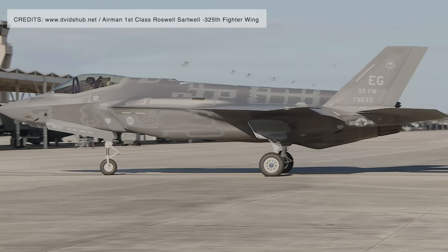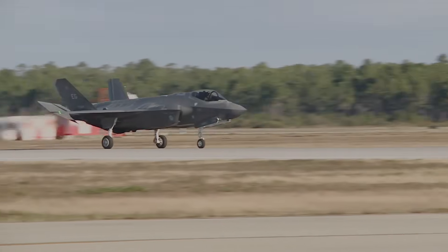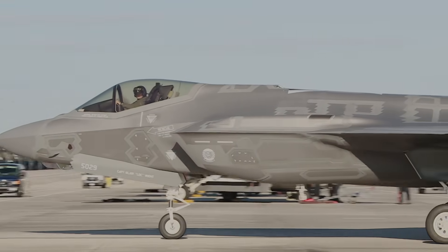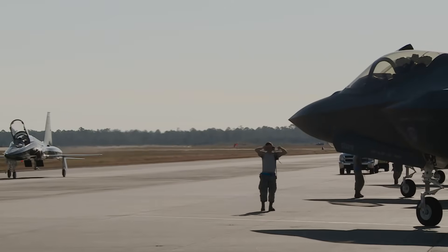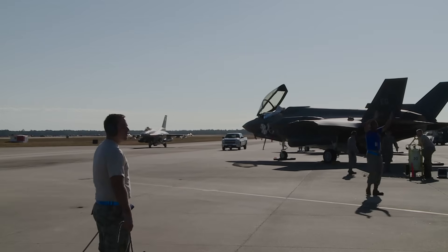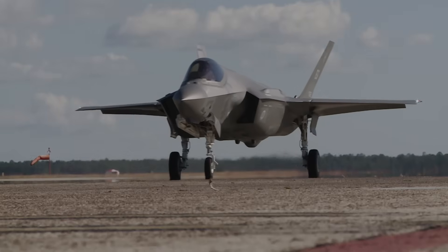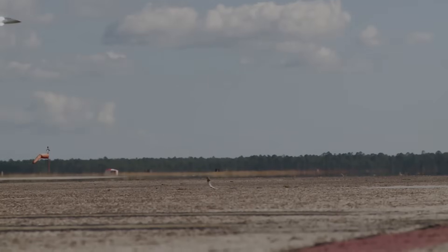By contrast, the F-35 was designed with an evolutionary upgrade path featuring modular sensors, weapons, and software updates. For a country like Canada, which expects its air force to remain relevant over decades, that longevity and open-ended growth path carry significant value. It's true the Gripen E is significantly cheaper to buy, fly, and sustain than the F-35. Most analyses list lower fuel consumption, simpler systems, and lower hourly flying costs as major advantages — and for a country with limited defense budgets or mostly low-intensity needs, that may be attractive.